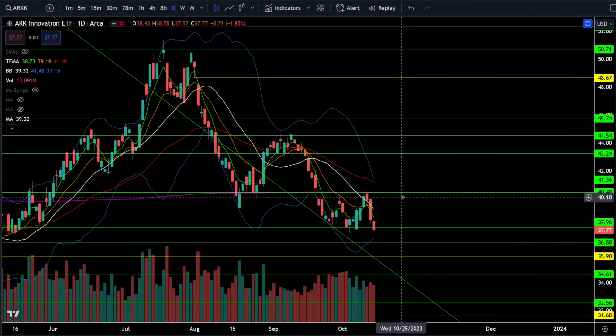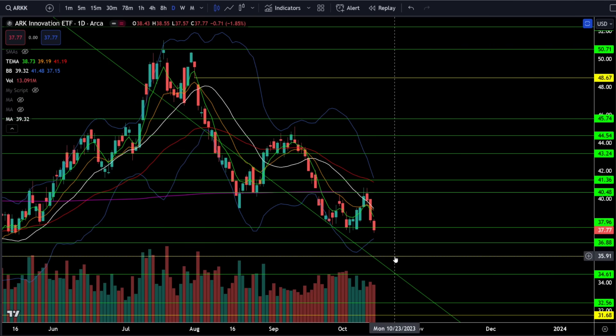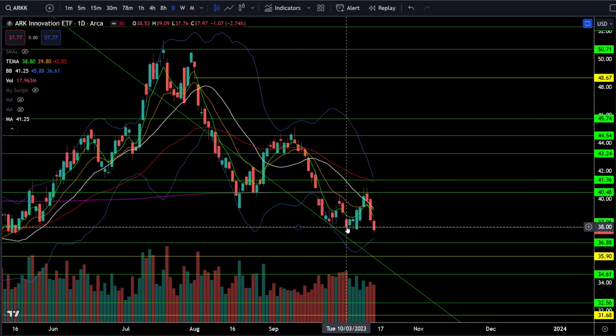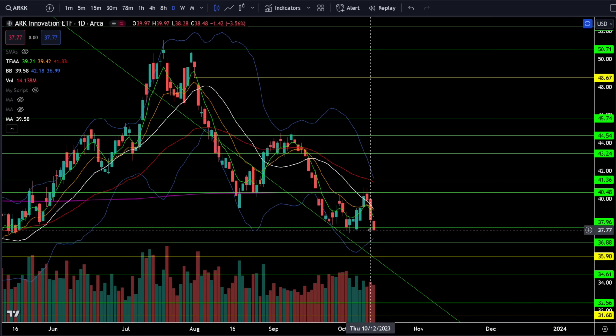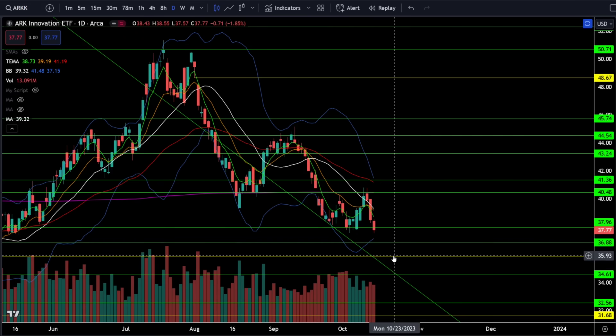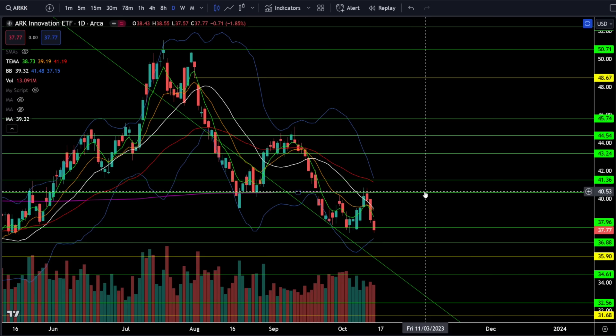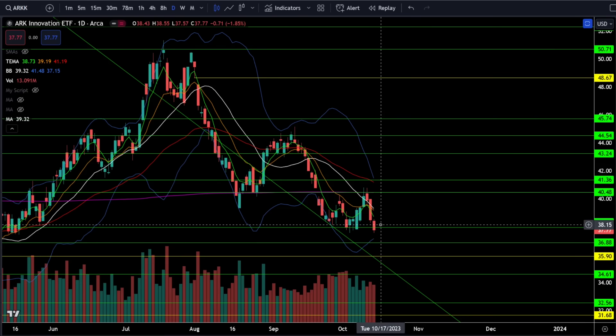On the ARKK ETF we were down 1.85% on Friday. I still think ARKK is going down to fill the gap at 36, and price action did close below the previous low around 38. We have an official lower high into lower low, and the Bollinger Bands are squeezing. Do not get bullish on ARKK until we start to see higher highs and higher lows, because this is still a very powerful downtrend.